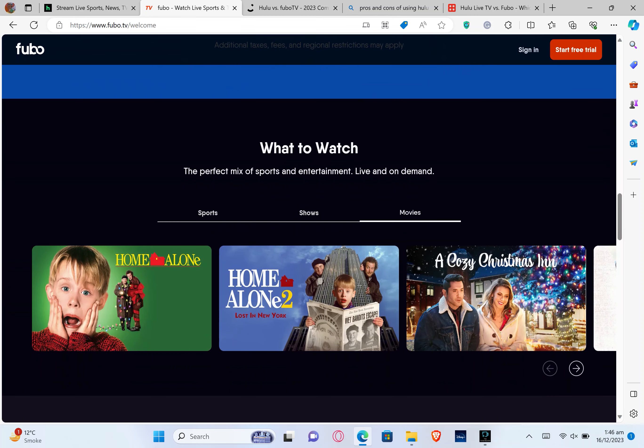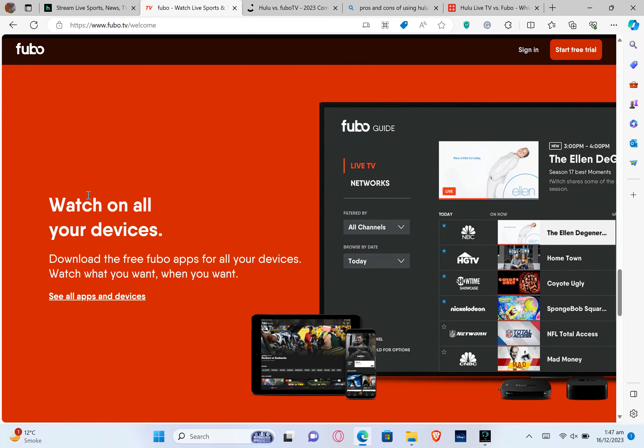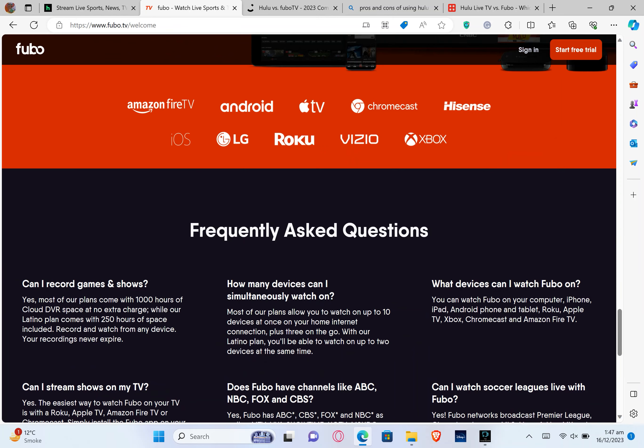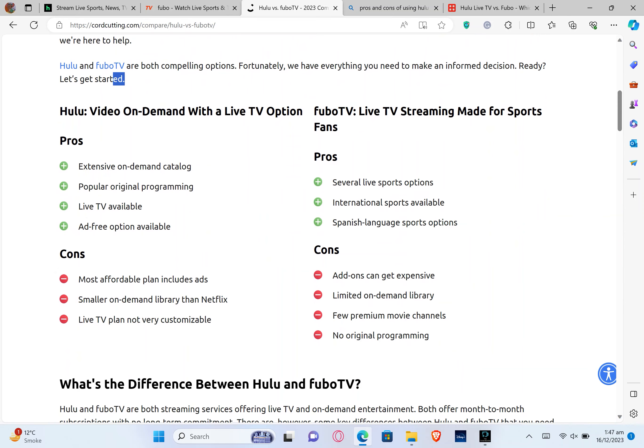FuboTV is a perfect mix of sports and entertainment, having sports channels, movies, and shows. You can watch on all your devices and download the free FuboTV apps. There is also a list of frequently asked questions, and you can check what kinds of shows you can watch. FuboTV gives you live and on-demand access to top shows and you can use it on all your devices.